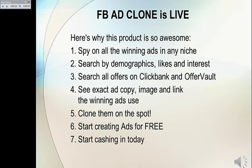Here's why this product is so awesome. You can spy on all the winning ads in any niche. Search by demographics, likes and interests. You can search all offers on Clickbank and Offer Vault. You can see exact ad copy, image, and links the winning ads use. You can clone them on the spot. And you can start creating ads for free.